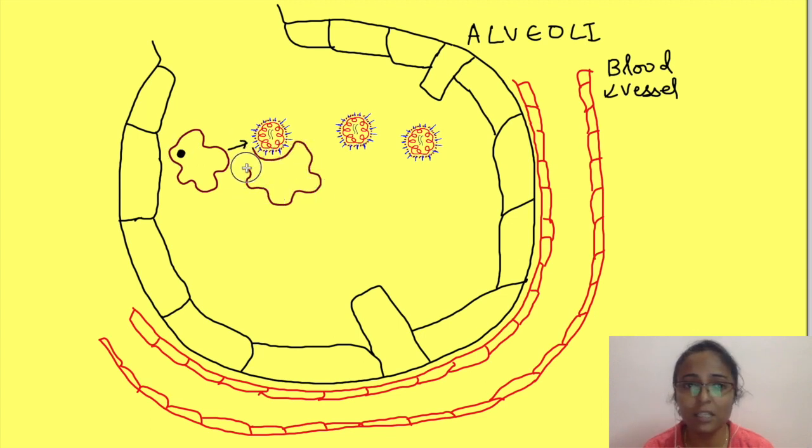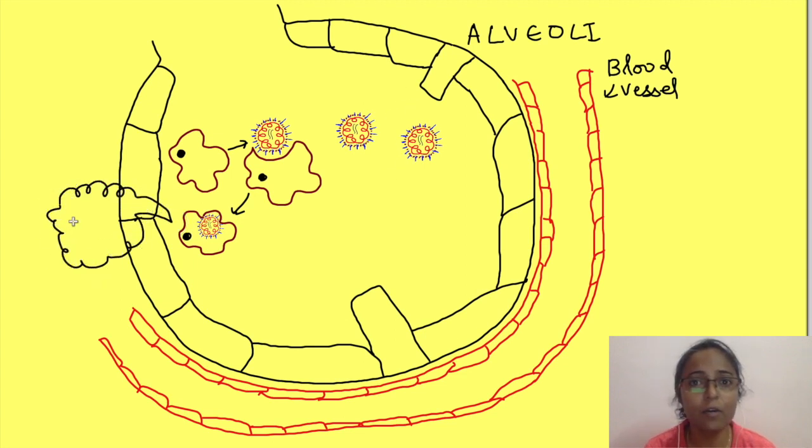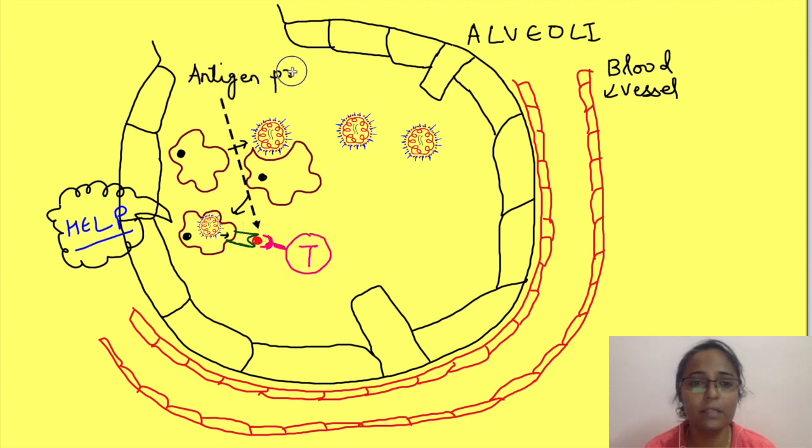These macrophages ingest the virus, i.e., phagocytose it. Macrophages have a very strong bactericidal system but not so good an antiviral system. However, they can tell other immune cells about the invasion — they call for help. They present a part of the virus on their membrane, telling everybody that this is the foreign particle that has invaded. They tell this to helper T cells. This is known as antigen presentation.